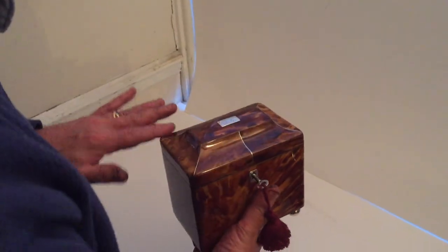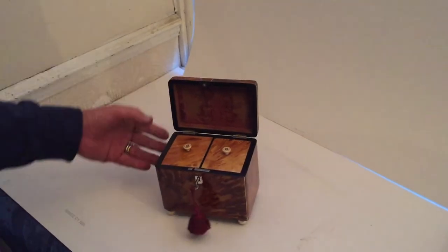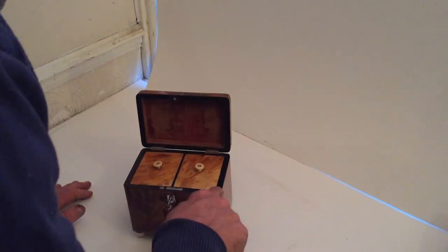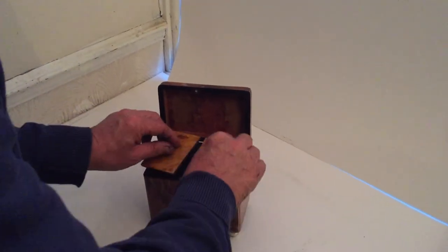Beautiful little box. It's got this kind of tented sarcophagus top. It's all pewter inlaid and then you've got two pretty little twin lids. All the original velvet at the back. The black is whole. Lovely original condition inside.